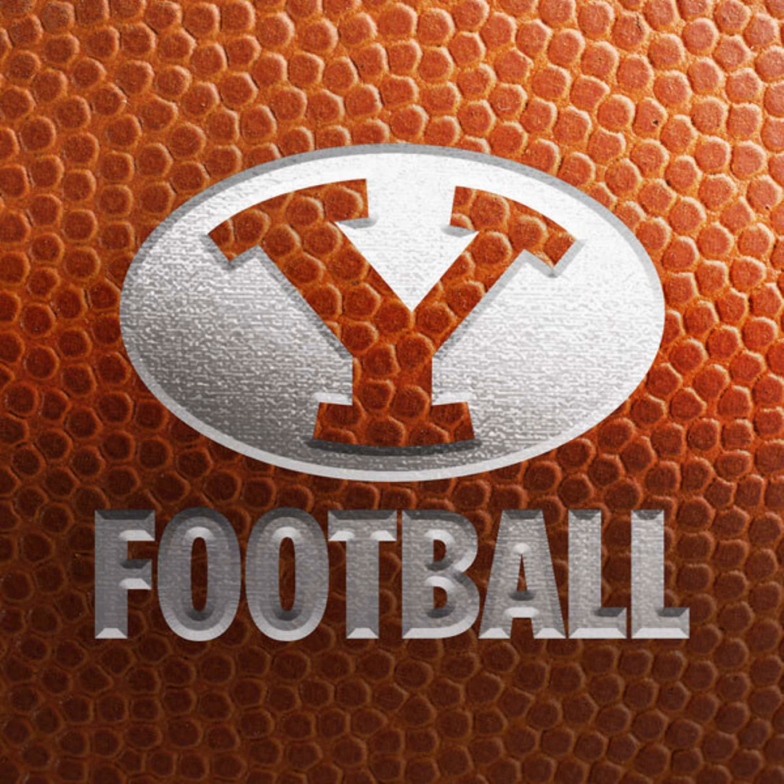BYU will flank out Isaac Rex to the wide left, put a triple cluster of receivers to the right, with Wilson in the gun, Algier to his left hip. Ball near the hash. BYU 4 yards away from the end zone. The Cougars have 2 turnovers today — one a fumble and one on downs. This would be a turnover on downs if the Cougars can't make 4 yards. They're at the 4, 4th and goal. UTSA 3 and BYU 0 is our score.